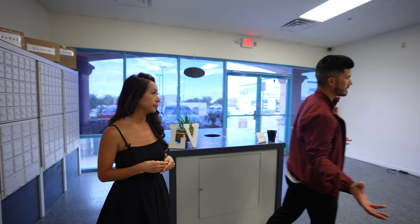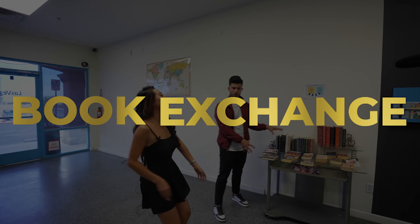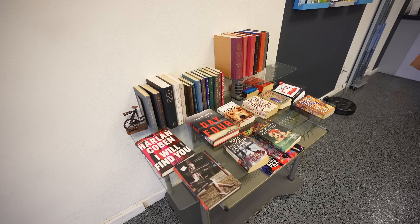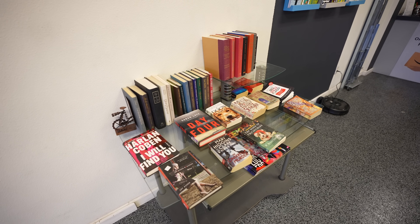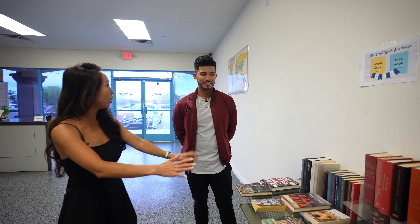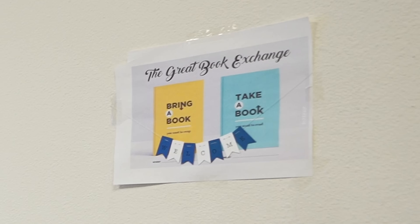Are you guys selling books now? We're not selling books — these are totally free. This is our little community involvement piece. We started this at another store. Customers were saying the public library was far for them, and someone came in with a huge box of books to donate. We said, let's just throw them on a table. It turned into a book exchange — bring a book, take a book.